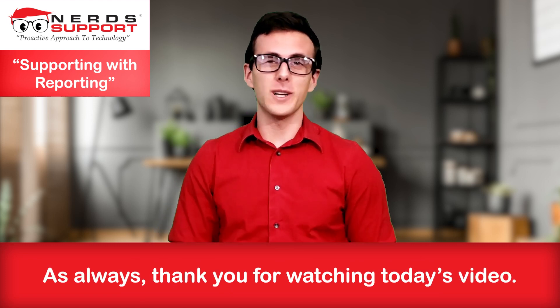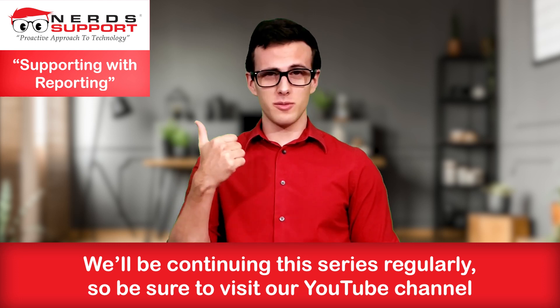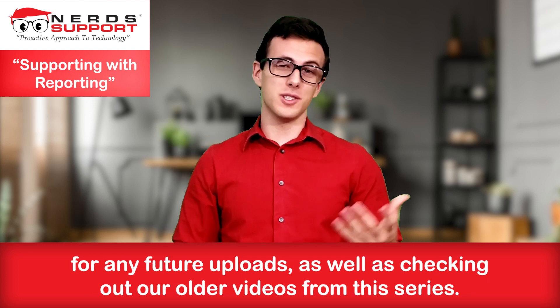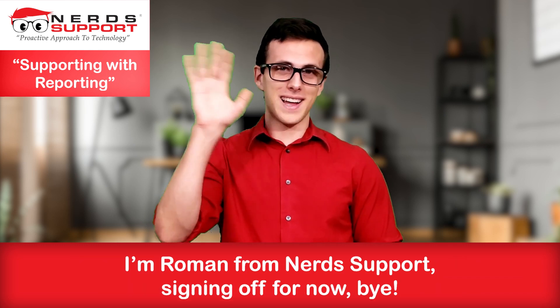As always, thank you for watching today's video. We'll be continuing the series regularly, so be sure to visit our YouTube channel for any future uploads, as well as checking out our older videos from the series. I'm Roman from NerdSupport, signing off for now. Bye!